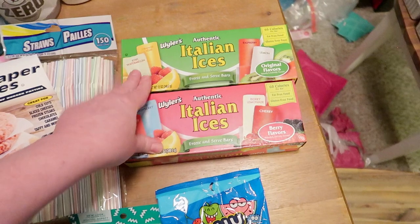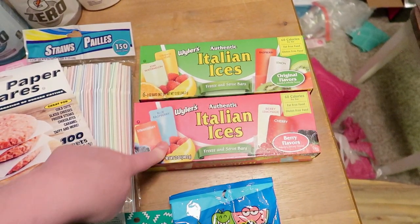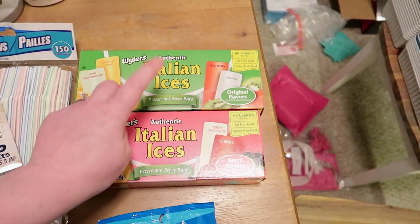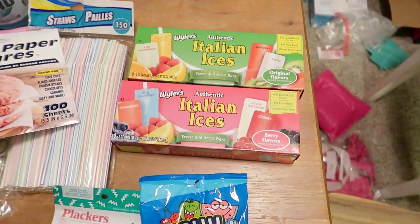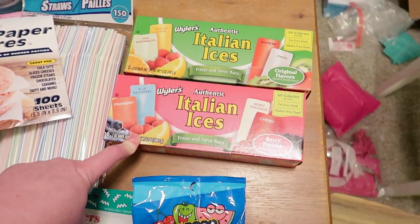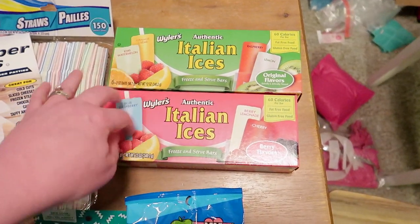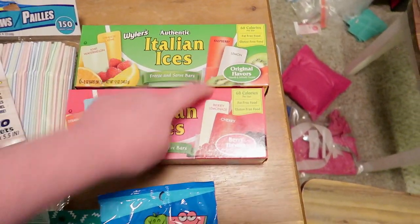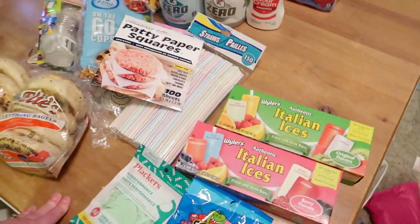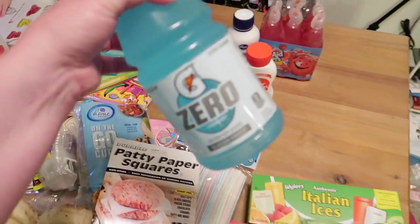The last thing I got at Dollar Tree were these ice pops — they're six for a dollar, which is not great, but we fell in love with these Wyler's Italian ice pops at the beach. They have a completely different texture than regular ice pops and I haven't been able to find them in stores. Dollar Tree had them, so I got a box of the original flavor and a box of the berry. I spent about sixteen dollars at Dollar Tree.